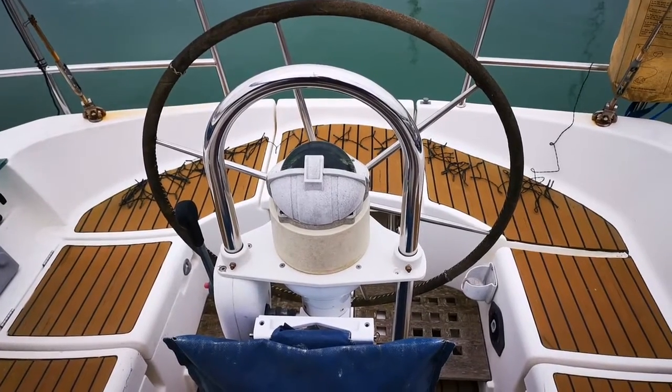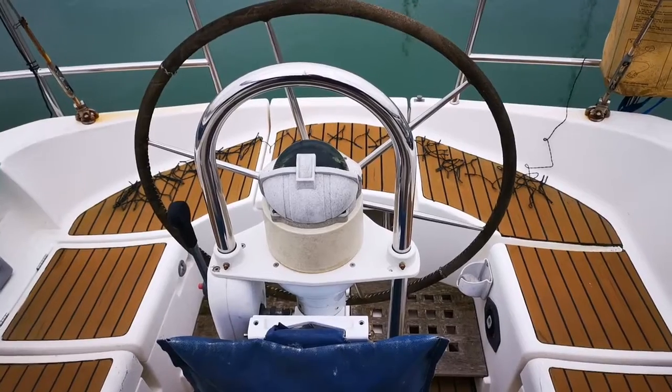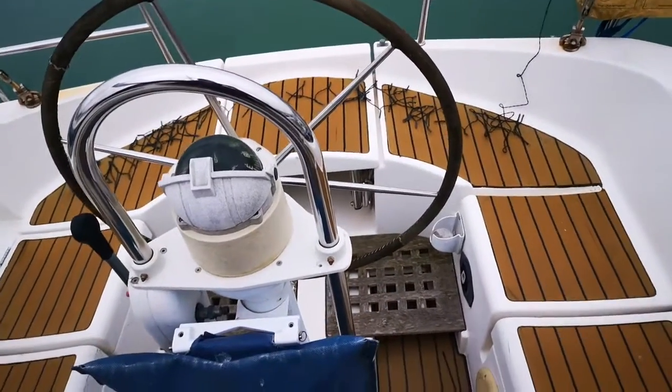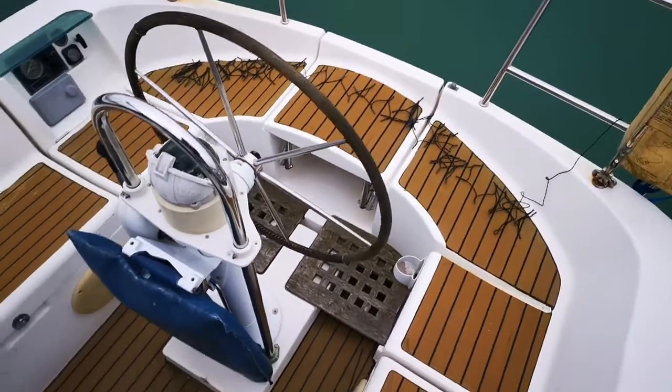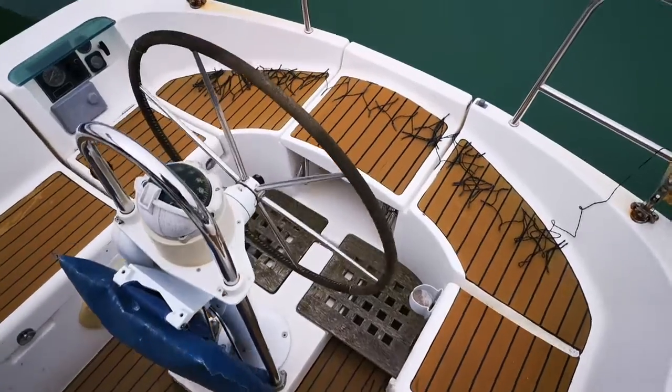This is Mike from Botchford Brighton and today we're looking at the exterior of the Benetto Evasion 36 from 1990. The boat is very unique. There were only 40 of these built and they are quite rare, quite hard to find.